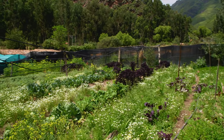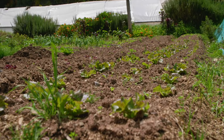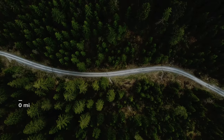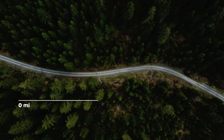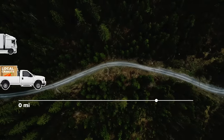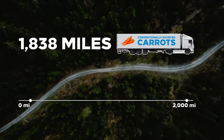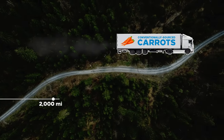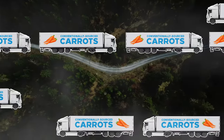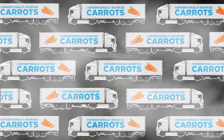Preventing food waste is important, but so is knowing where your food comes from. When you eat local, you reduce your carbon footprint and allow your local economy to thrive. For example, if you're eating a local carrot, it likely only has to travel 27 miles, while a conventionally sourced carrot has to travel 1,838 miles to get to your plate. From a carbon perspective, more vehicle miles traveled means more emissions. Now think about all the food that travels across your city, your country, and the world.